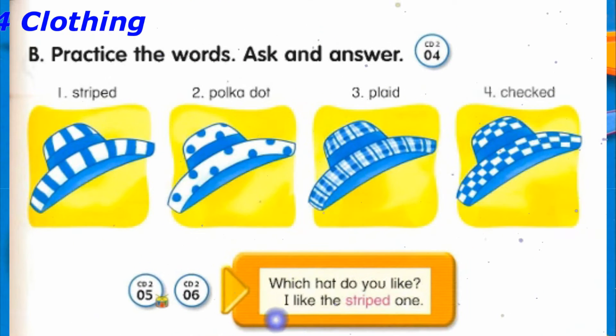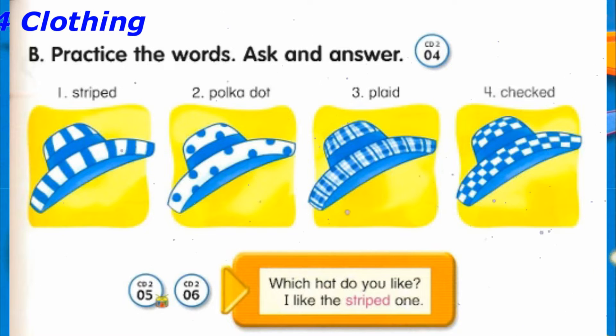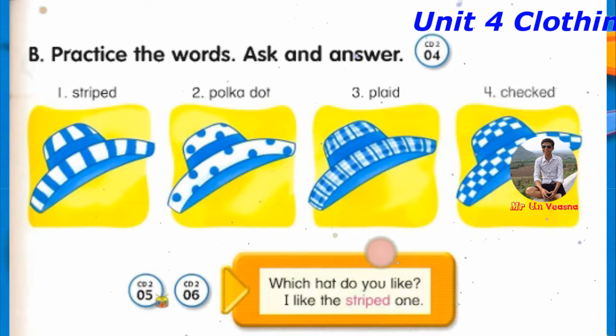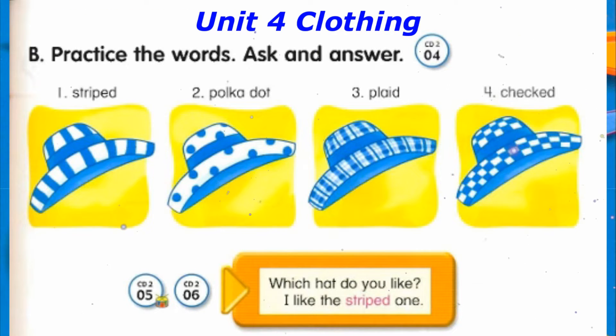Track 4, B. Practice the words. Ask and answer. Number 1: Striped. Number 2: Polka dot. Number 3: Plaid. Number 4: Checked.